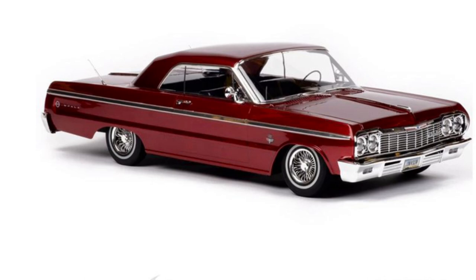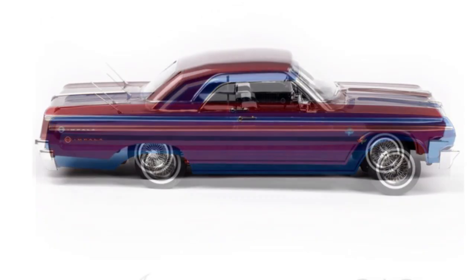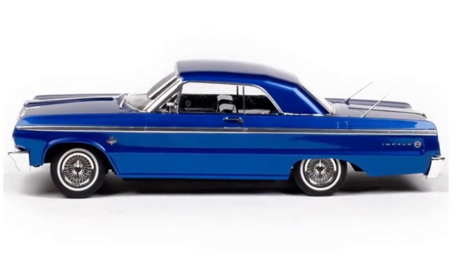If you're into the lowrider scene — I had one of these back when I was a kid. I had the die-cast models, and I also had one of the ones that you used to have to build, glue, and put together. So this really takes me back to my childhood.